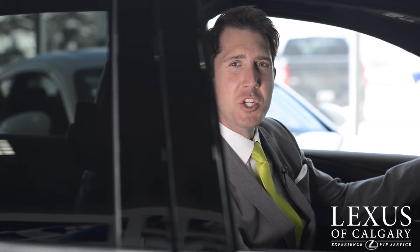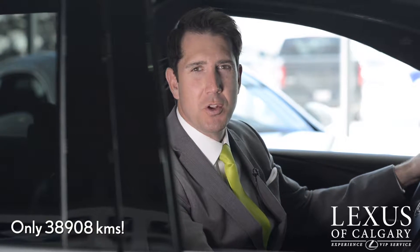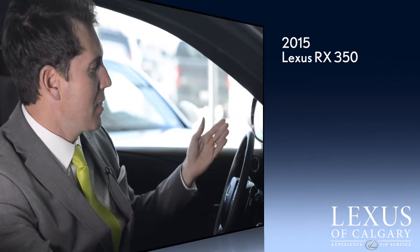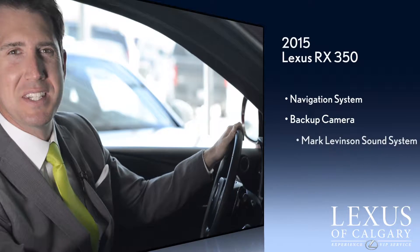We're now inside the Car of the Week. As I mentioned before, this car just arrived and it has very low kilometers — 38,908 kilometers only. The CarProof, which we talk about every week, shows it is a one-owner car that's been bought and serviced here. It is in great shape. In 2015, there was only one package of the F Sport and it retailed for $62,000. It has the navigation system, a backup camera, and the 15-speaker Mark Levinson sound system.